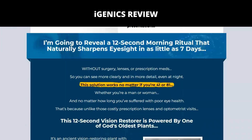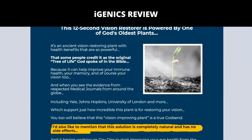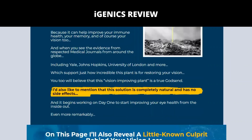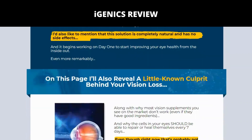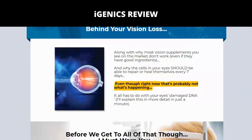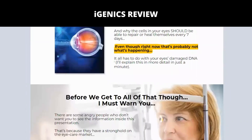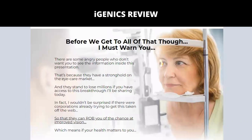You especially want to start using Igenix if you notice any of these signs of vision decline: blurred vision, problems seeing far or near, worsening night vision, headaches when trying to read, struggling to see images on cell phones and television, or blind spots and fisheye vision. The habits of modern life contribute to impaired overall health as well as eye health.